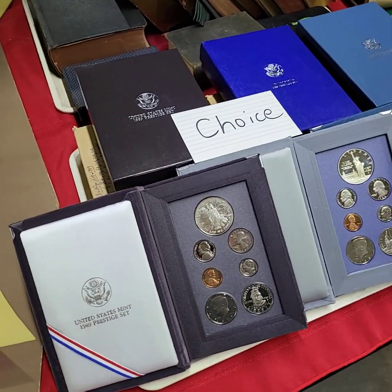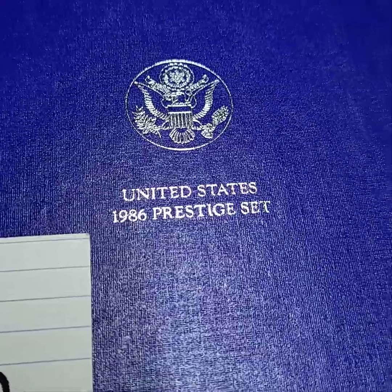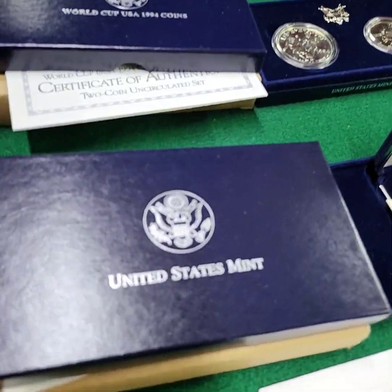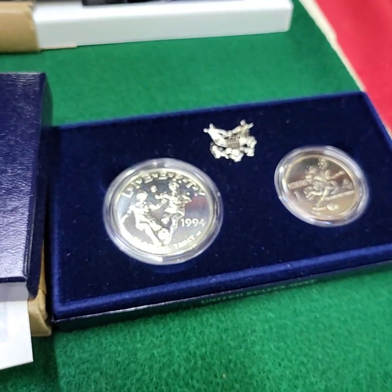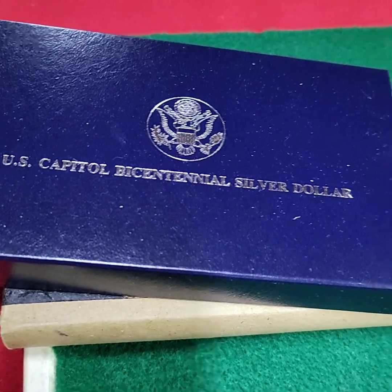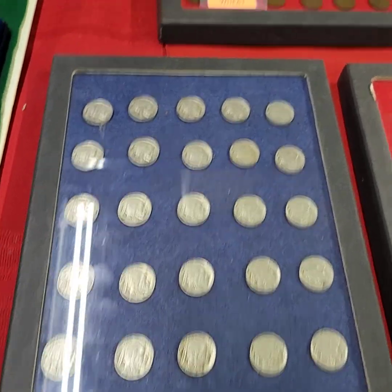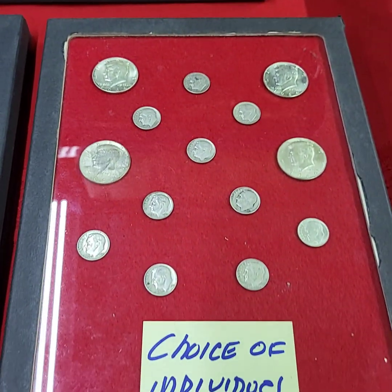Running choice here of the coin sets — I have three of those to choose from. Running choice here of these — I don't know if you want to call them proof sets or not. These are a World Cup set, 1994. Capital silver dollar — choice of those three. Contents of the case here of all the Buffalo nickels — very good condition. Contents of the case of all the wheat pennies, unsorted. Same thing with the Buffalo nickels. This one here of the silver pieces will be running choice.